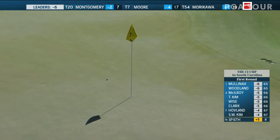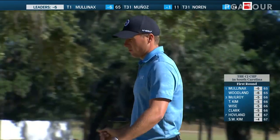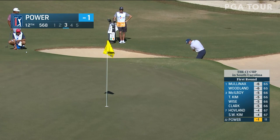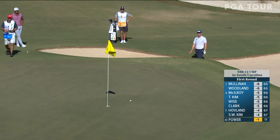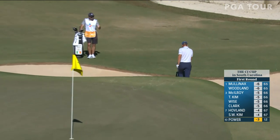So a chance for Jordan Spieth to get this thing turned around — five over through his first eight holes today. That noise you may have heard in the background, that was up here at 12. Seamus Power, the Irishman, from the bunker. Now par five playing as the easiest hole on the golf course today. A little side spin there.